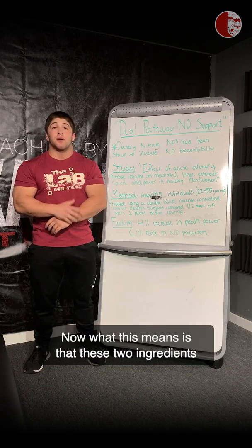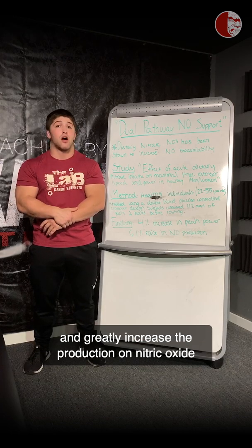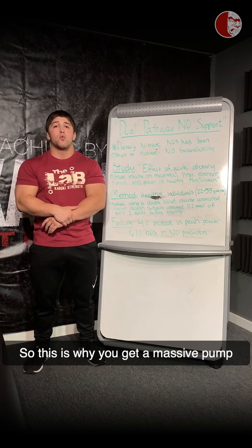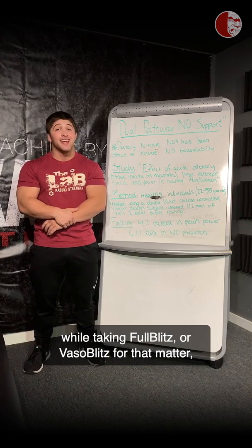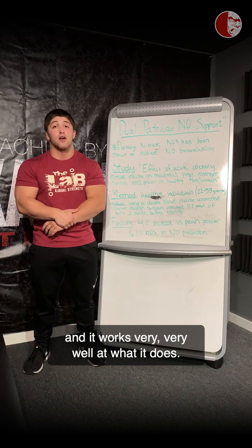What this means is that these two ingredients kind of play into each other and greatly increase the production of nitric oxide to a performance-enhancing effect. This is why you get a massive pump while taking Full Blitz or Vasoblitz, and it works very, very well at what it does.